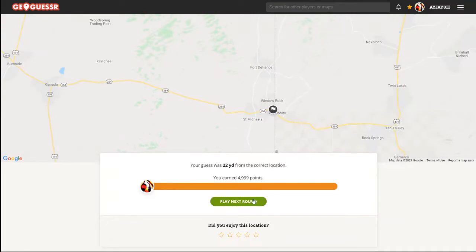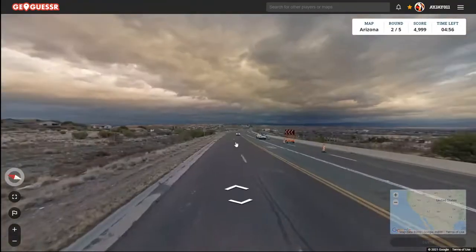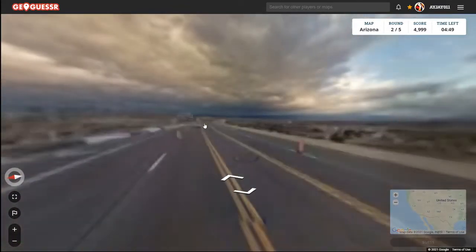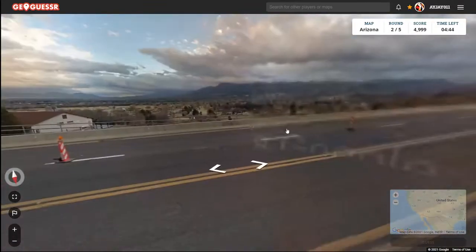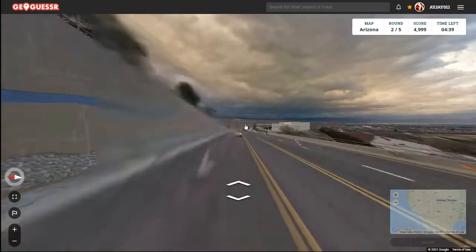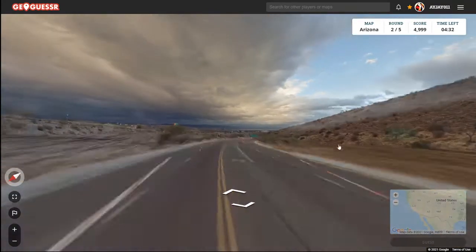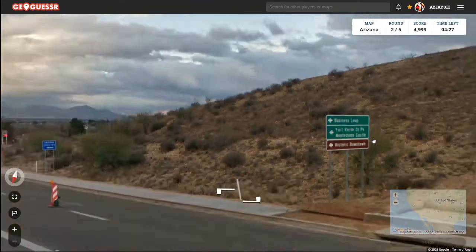All right, round two. There's Cliffs Parkway here and we're going east and west on a four-lane divided road. There's an antique shop — this looks like a bigger city. This might be Tucson. I don't think there's a Phoenix business loop — Fort Verde State Park, Montezuma Castle.